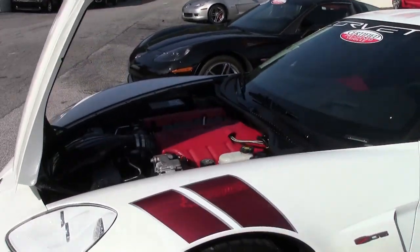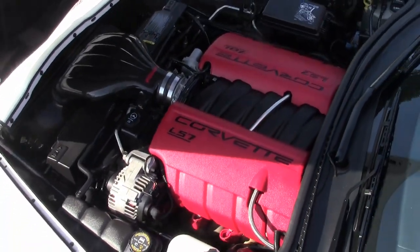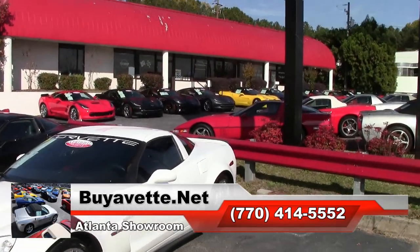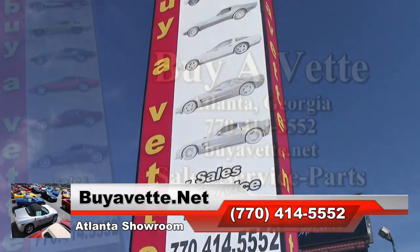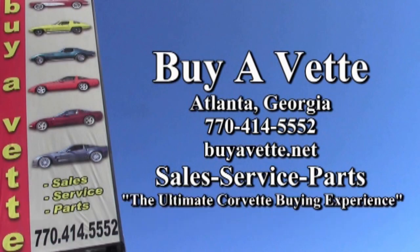Give us a call today here at buyavet.net and talk to one of our sales representatives at 770-414-5552, and they'll help put you into this car. Get your best deal today. Remember, we always have 120 Corvettes or more in stock at our Atlanta, Georgia facilities. We're buyavet.net, located in Atlanta, Georgia. We hope to see you or hear from you real soon.